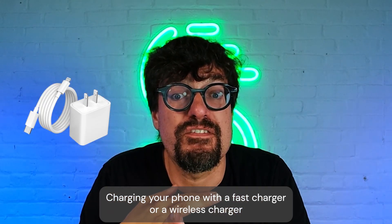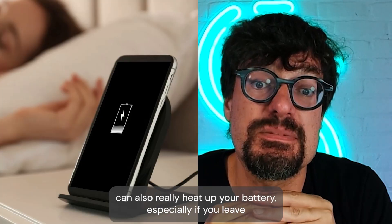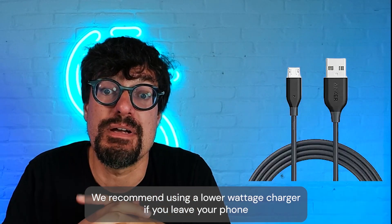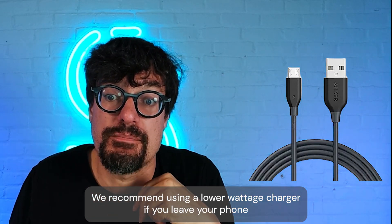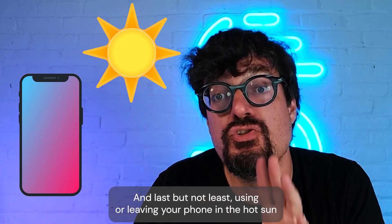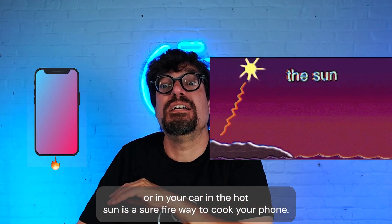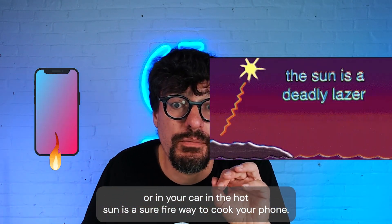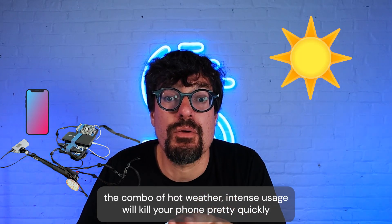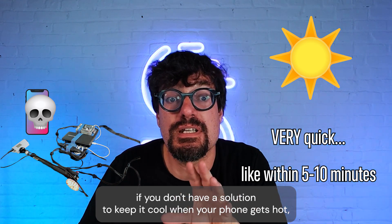Charging your phone with a fast charger or a wireless charger can also really heat up your battery, especially if you leave it plugged in overnight or under a pillow. We recommend using a lower wattage charger if you leave your phone charging overnight. And using or leaving your phone in the hot sun or in your car in the hot sun is a surefire way to cook your phone. So if you're IRL streaming outside in the summer, the combo of hot weather and intense usage will kill your phone pretty quickly if you don't have a solution to keep it cool.